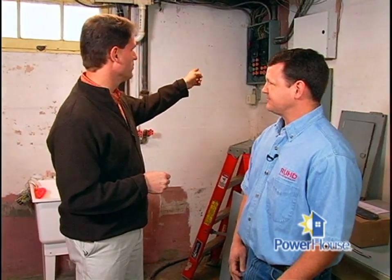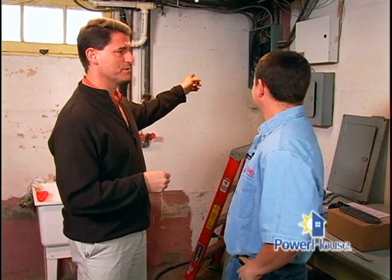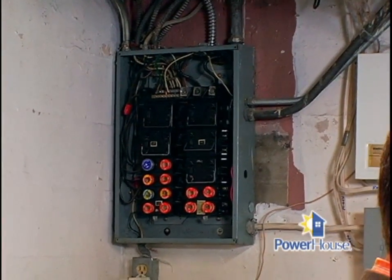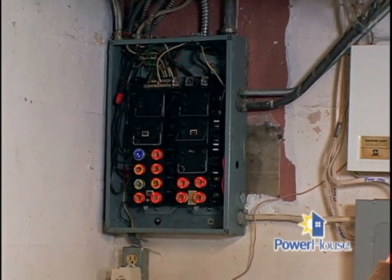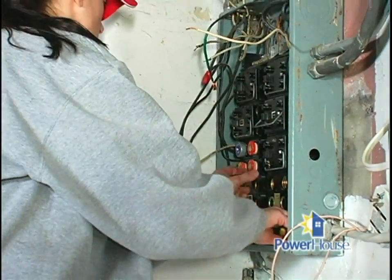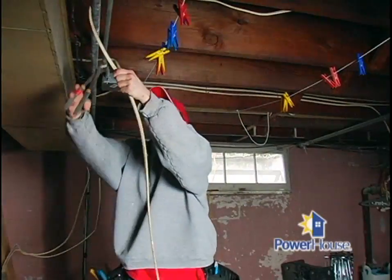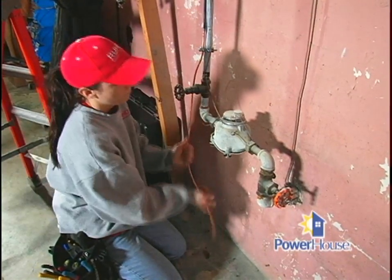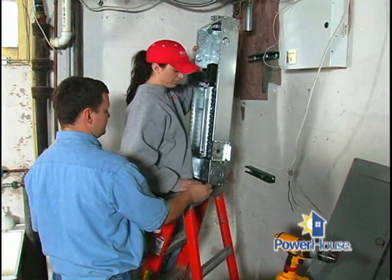The old panel back here with the colored fuses is going to go. It's only about a 100-amp panel, and for a house this size we're going to put a 200-amp panel in. We're going to get rid of the sub-panel and the main fused panel, clean up the basement, drive some new ground rods outside, jump for the water meter, and do all the requirements necessary to bring it into the 21st century.